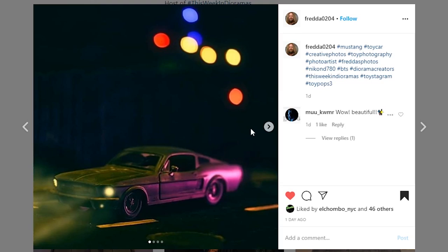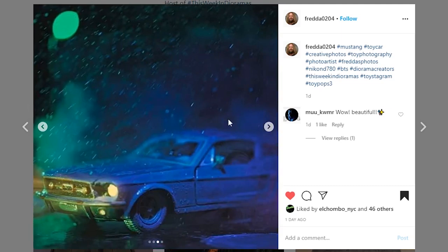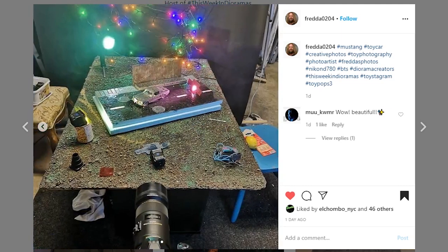This last one is coming from Freda 0204 — this picture is super cool. They do lots of really cool pictures. Love the little street piece underneath — I'm assuming matchbox car size. Here's some behind-the-scenes: a rain scene, then another rain scene with slightly different light, and then some Christmas lights for that little bit of light bokeh in the background. You've got a little fence and the little street piece — this is the behind-the-scenes of how that shot was made and it is super cool.